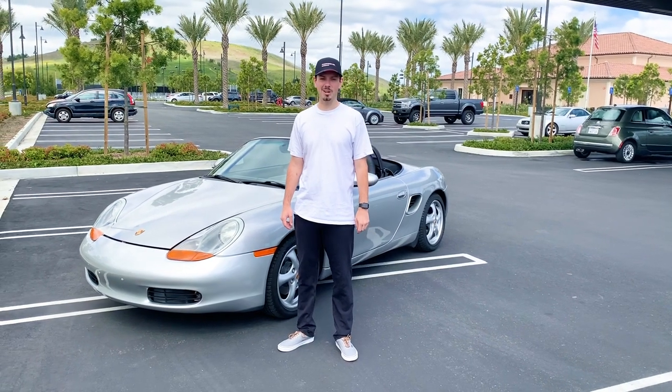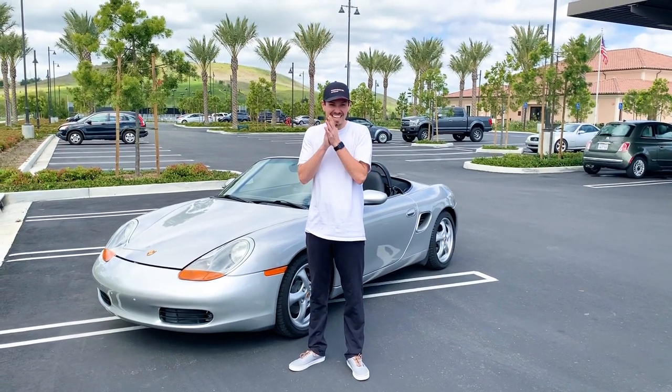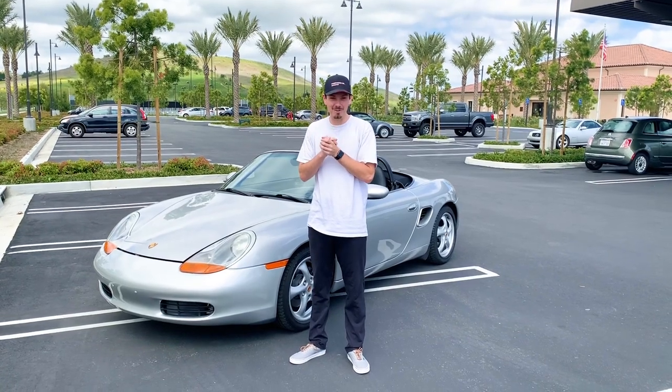Welcome back to another Porsche Car Whisper video. Today I'm going to be doing the long-awaited 986 Boxster review.